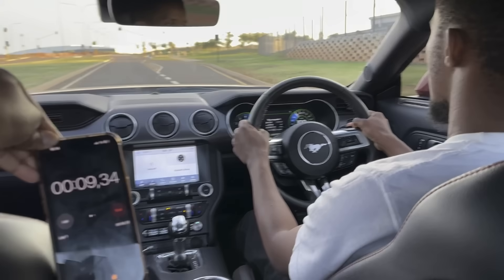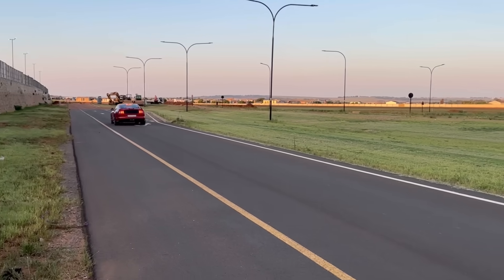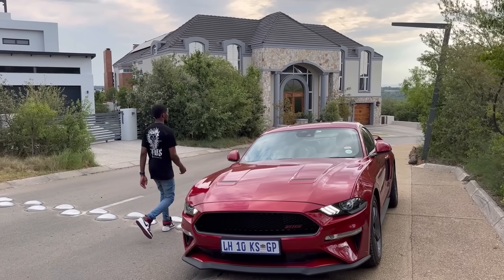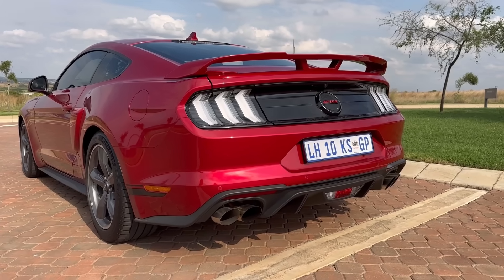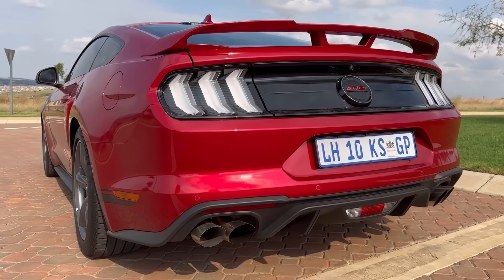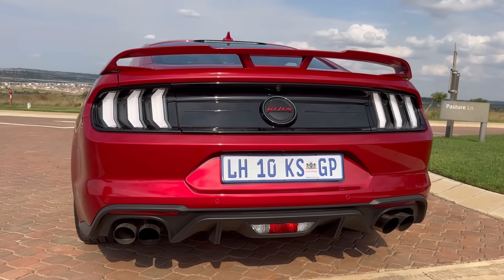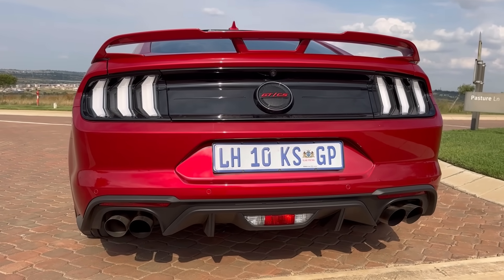9.3 seconds is obviously incorrect — our referee started the timer before the launch even began. The correct 0-to-100 time is 4.8 seconds. I actually didn't give you guys an intro, but we don't have time for one. Let's listen to the exhaust of this Mustang — this is by far the loudest car I've ever tested, and believe me it's much louder in person. The Ford Mustang is quick and I decided to give it a quick launch.